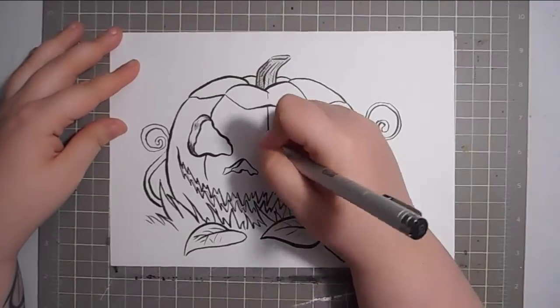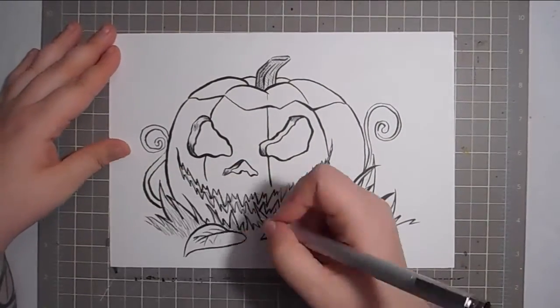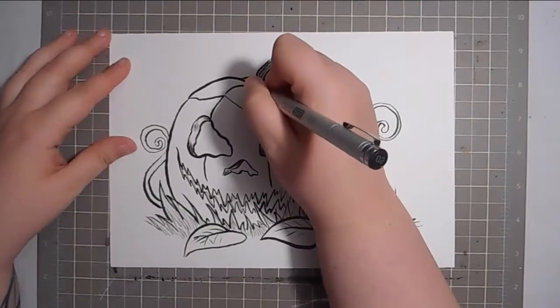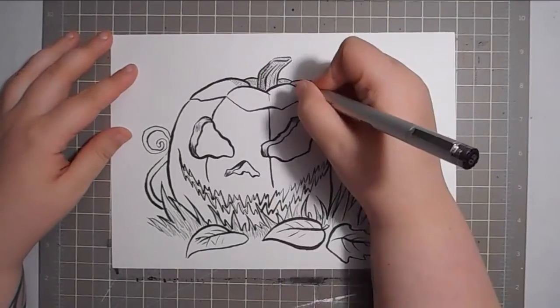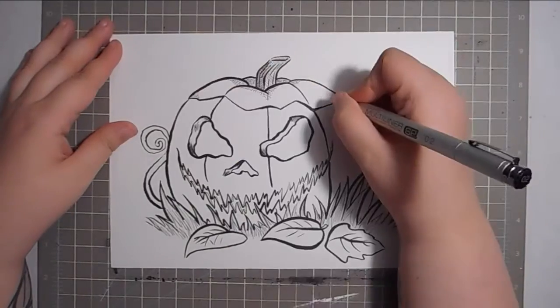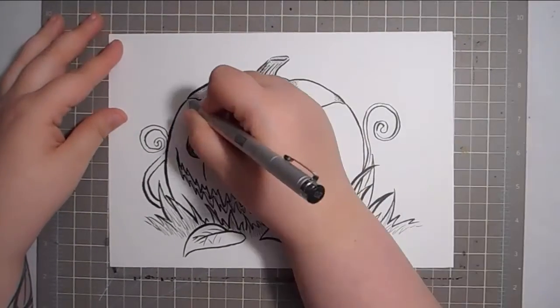I didn't feel like painting so I just used my Pentel Pocket Brush Pen and a Copic Multiliner for this whole piece, and I did hatching and stippling techniques to put in a little bit of depth because I just wasn't really feeling like painting today but I still wanted to get my Inktober thing done and keep it going. So that's what I did for today's piece.